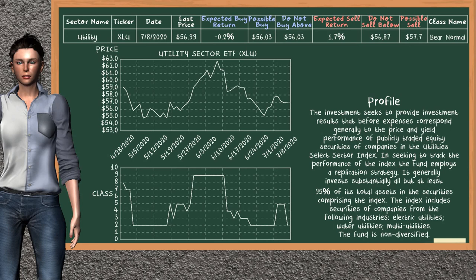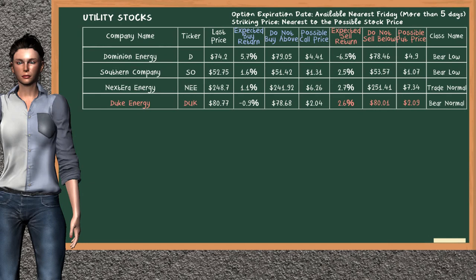Utility Sector ETF belongs to the bear normal class. Today our analysis does not list it as a suggestion to buy or sell. Let's look at the stocks table of the utility sector. Our analysis does not list a top opportunity to buy. On the other hand, there is a weak opportunity to sell Duke Energy. You can observe it has an expected sell return of 2.6%. You may sell it at a minimum price of $80.01. For a put option, a possible put price is at $2.09.